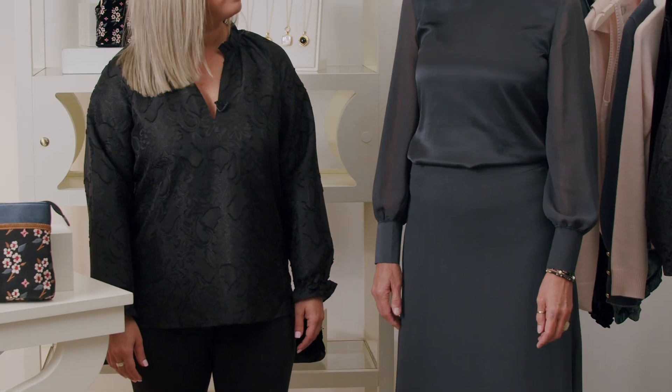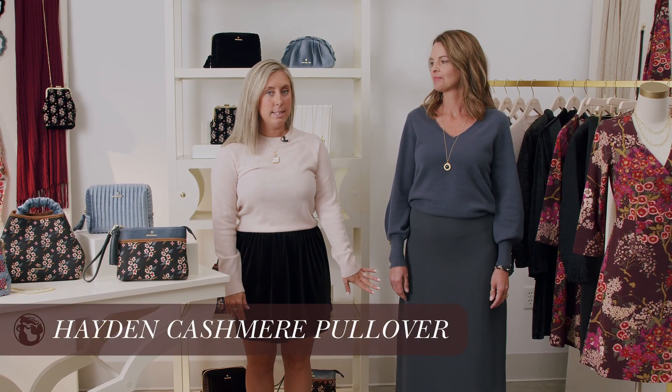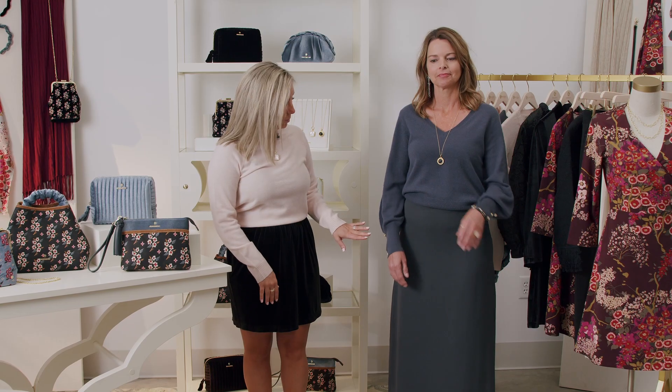Megan is wearing our Josette jacquard blouse, perfect for all those holiday parties. Great attention to detail with the ruffles at the neck and the cuff. Be on the lookout — it's coming in a print as well. Another way that we are styling our Briella silk skirt is with our brand new Hayden cashmere pullover. This one has a really beautiful v-neck to show off your favorite necklace, as well as a really pretty arm detail with the pearl buttons.